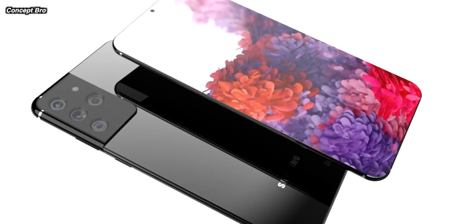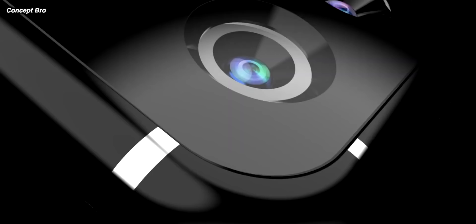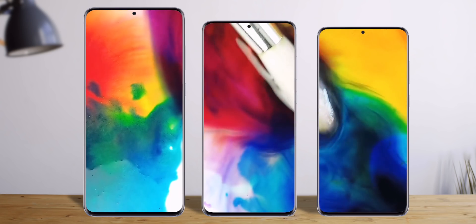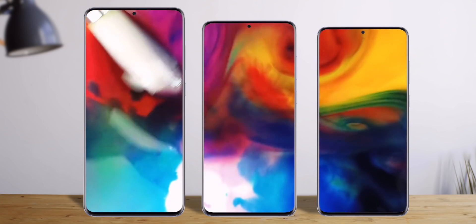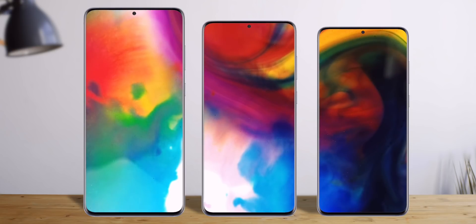The displays are also flat. The S20 phones had a very slight curve off at the edges, but the S21 and the S21 Plus don't have that — they are truly flat displays. That is in contrast to the S21 Ultra, which does keep that very small kind of 2.5D curve at the edges.